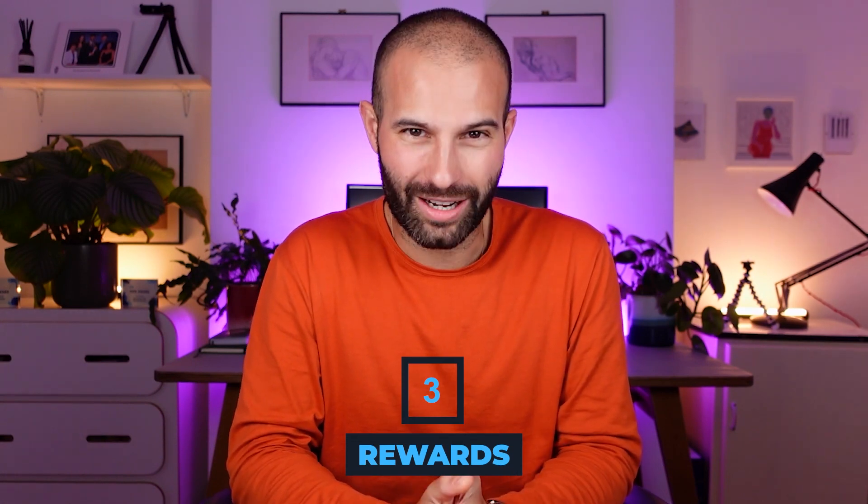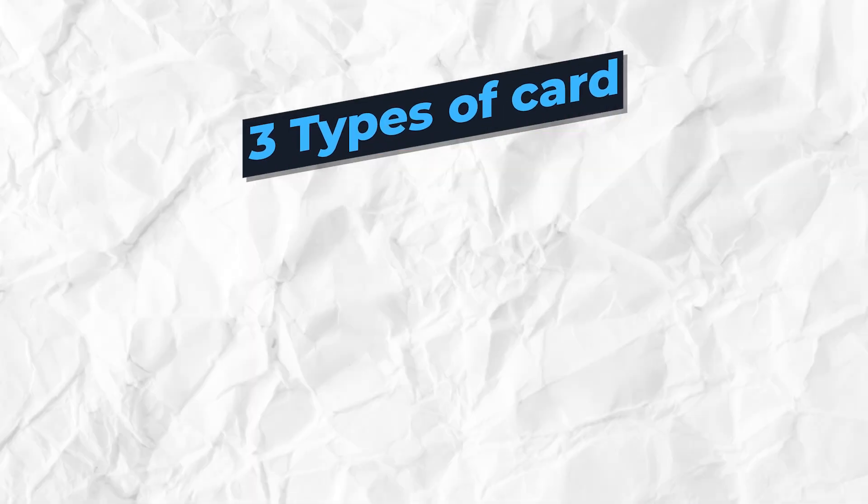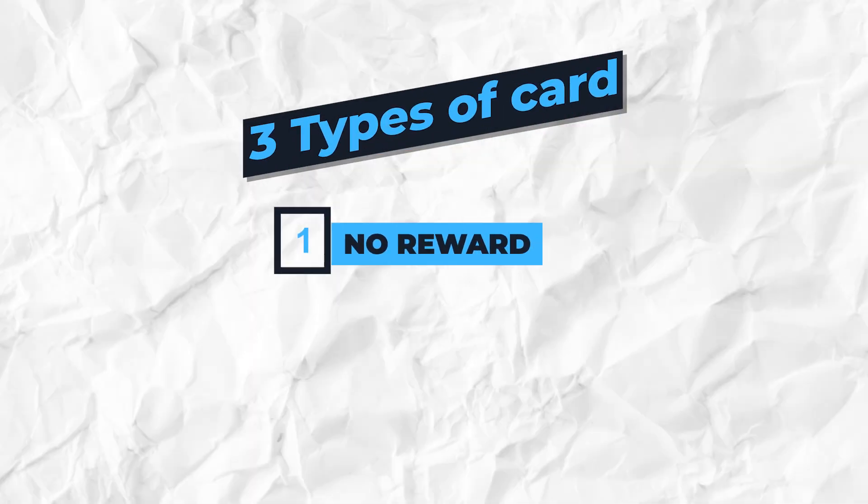The third reason is the rewards offered. With a debit card, you get absolutely no rewards. Credit cards fall into three categories: no rewards, points-based rewards, or cashback. Points cards typically give one point per pound spent, but those points can only be used on specific things. For example, Avios points — you get one per pound spent, but they can only be used on British Airways products. Points cards are better than nothing, but because you're restricted to one place, it's a bit of a con.